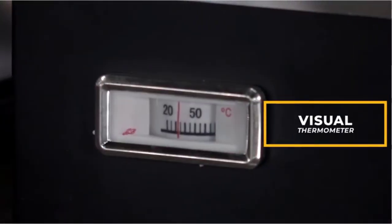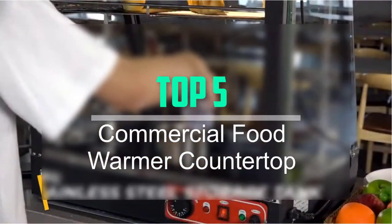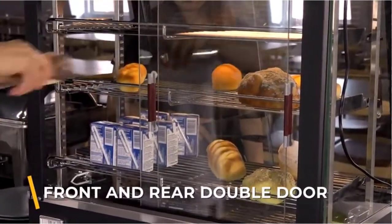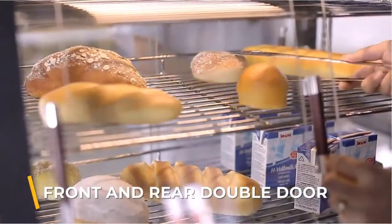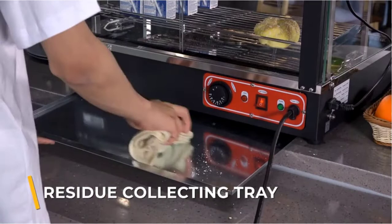Hello everyone, welcome back to our new video. In this video, I will give you more information about the top 5 best commercial food warmer countertops that are available on the market. I try to make popularity, quality, price, durability, user opinion and more.